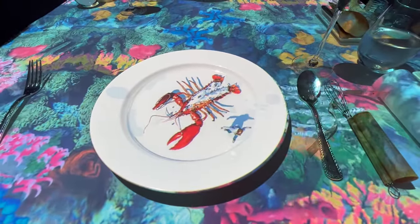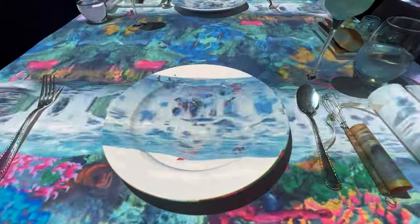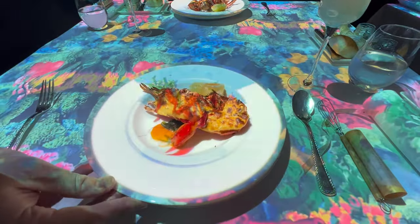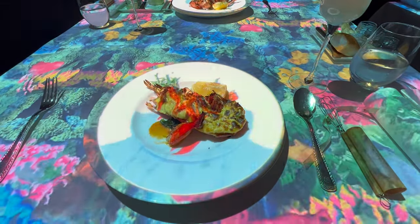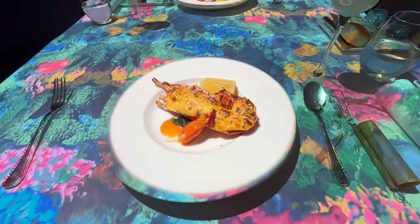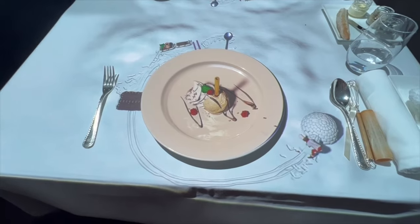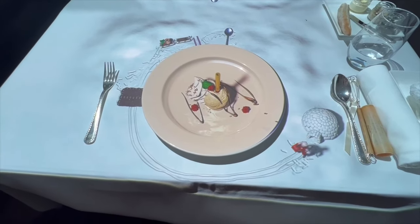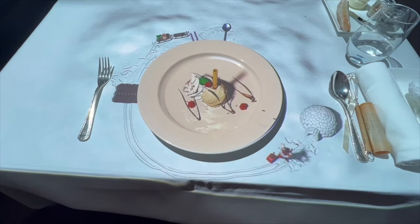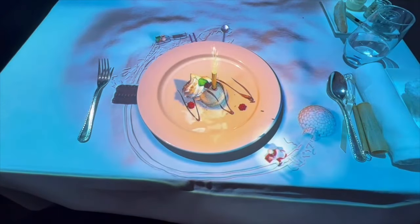The beauty of Le Petit Chef lies in the attention to detail. The synchronization between the animation and the actual serving of the dishes is flawless. As the animated chef adds a dash of seasoning, the waitstaff places the dish in front of you — it's as if the tiny chef himself has prepared your meal. Every dish served is a story told, every bite an experience lived.